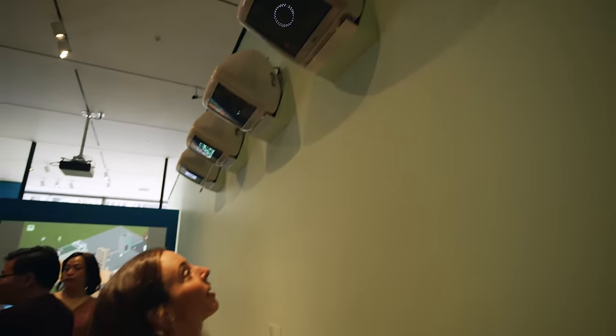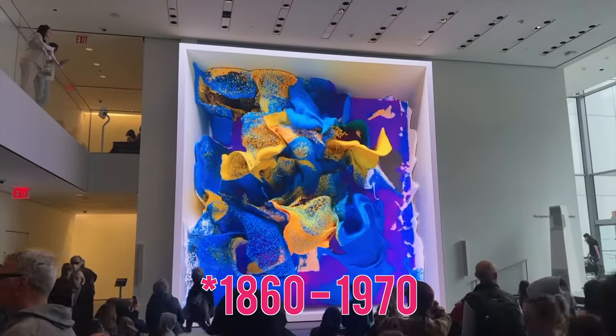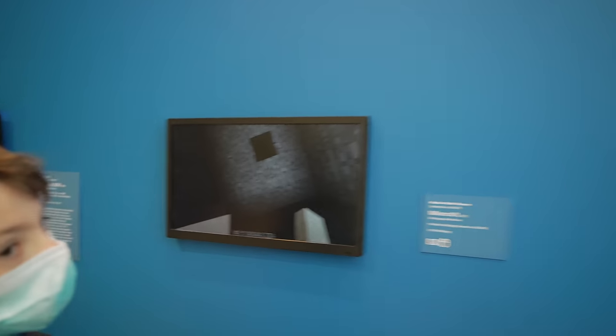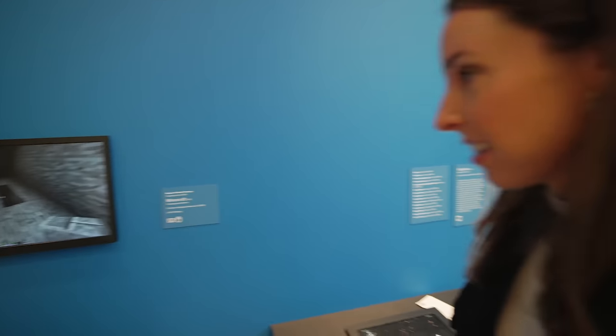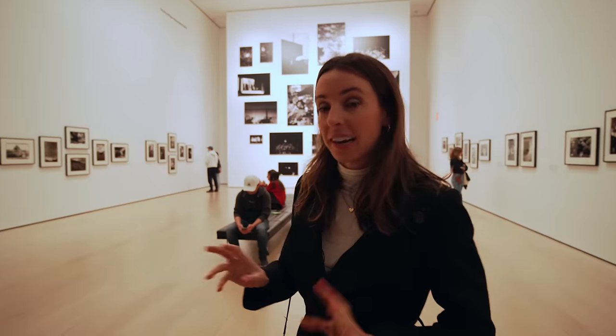Inside the MoMA — I guess I don't understand modern art. Modern art actually spans 1890 to 1970. There's a technology exhibit with an iPod on display, and what appears to be Fortnite or Minecraft being played — way too much going on. In addition to the technology exhibits, there are art exhibits going on as well.